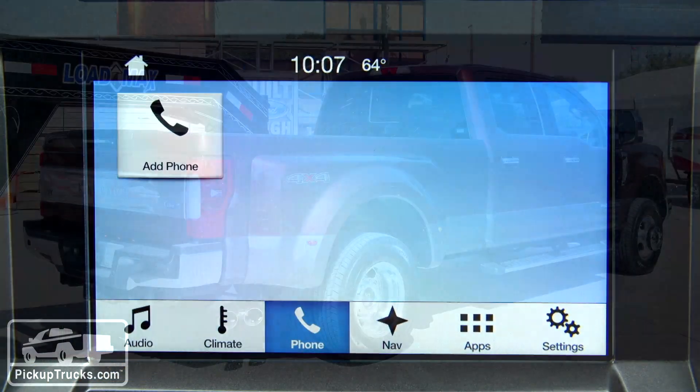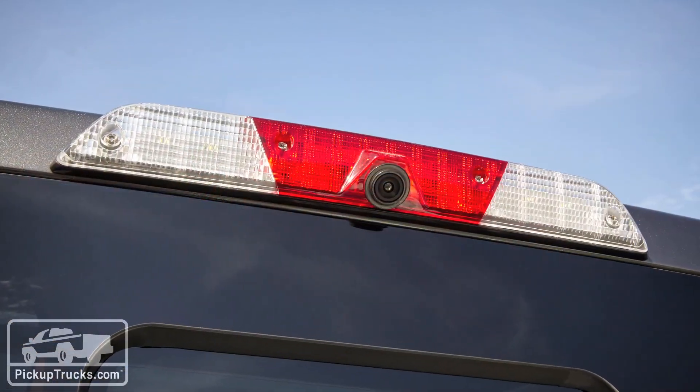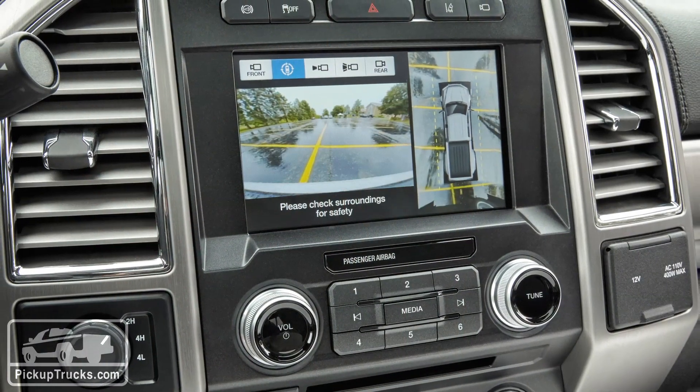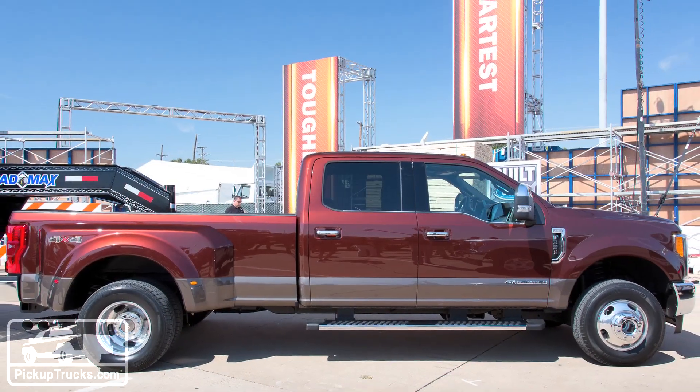You can throw a lot of technology at a product, but what we want is for it to be useful for this customer. We know that they're very proficient at towing, they do a lot of it, and so we tried to think about how we could use cameras and radar and various other technologies to really help them with towing. How many cameras are possible to be on this new Super Duty? Up to seven cameras.